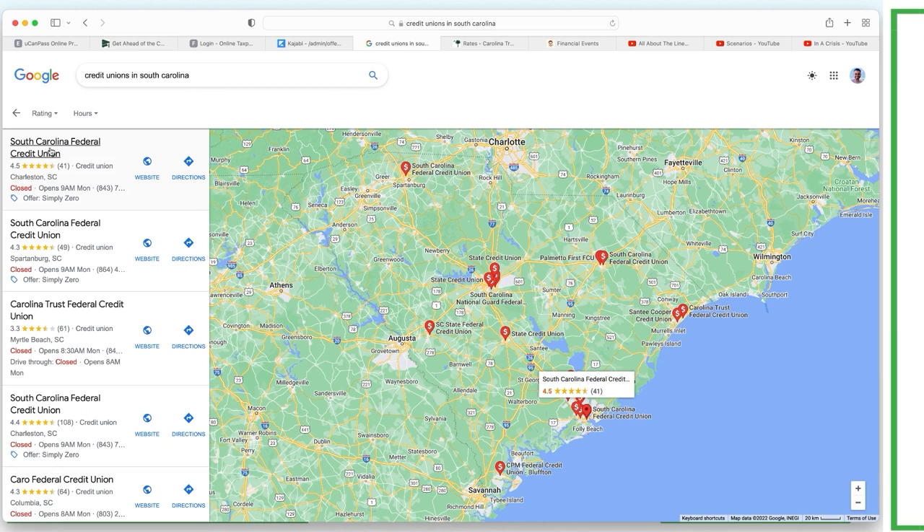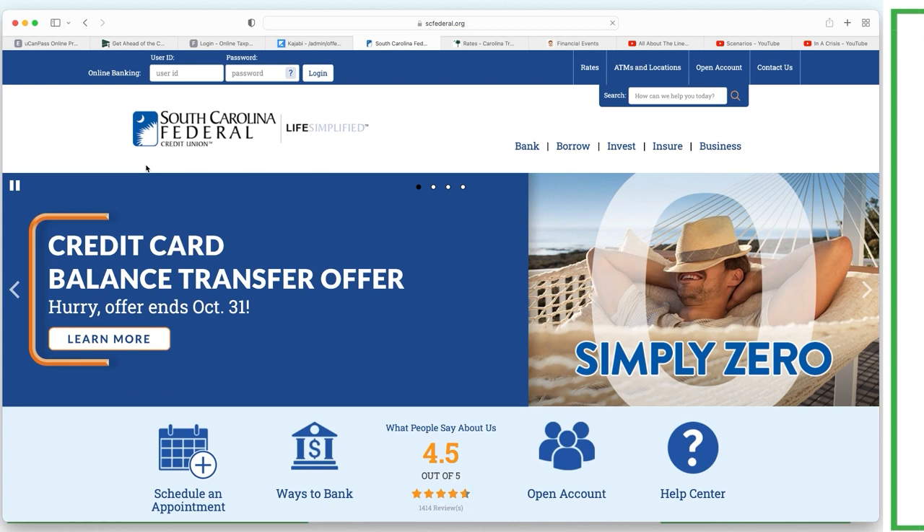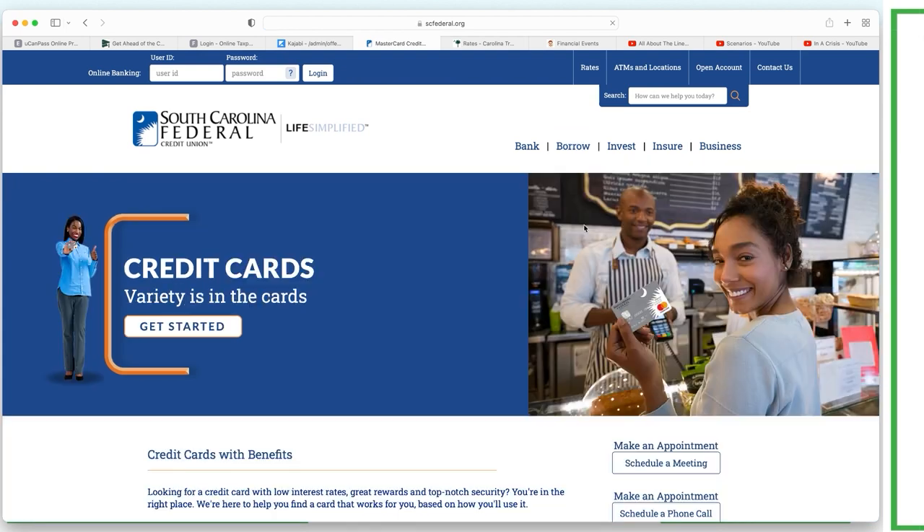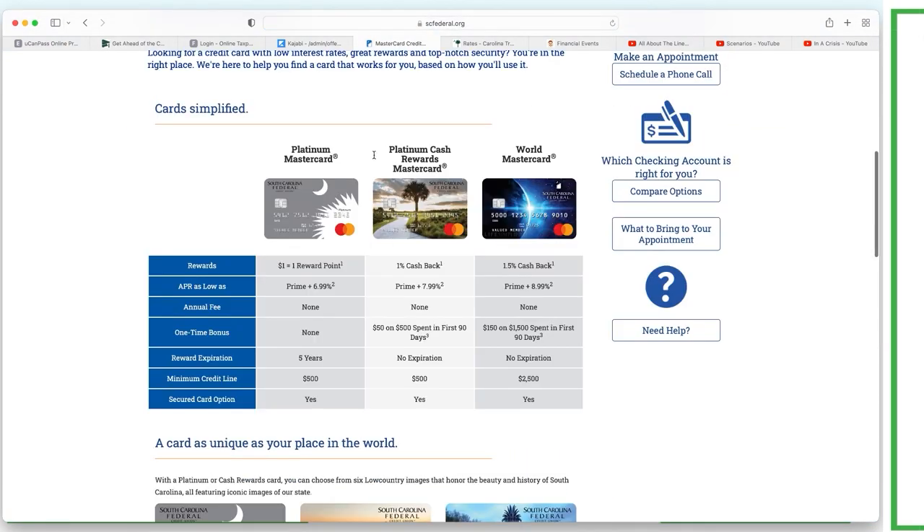The first result was South Carolina Federal Credit Union. I hit the website and already saw a number, so I jot that down and try to see what they're promoting. When looking for the debt tool, it's typically going to be under 'borrow.' We can go to credit cards and see what kind they have - they have a Platinum Cash World MasterCard. I like cash back rewards cards and points cards for velocity banking.